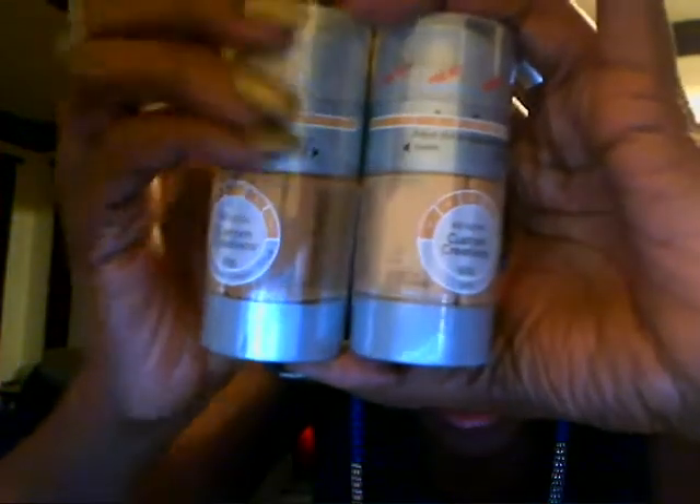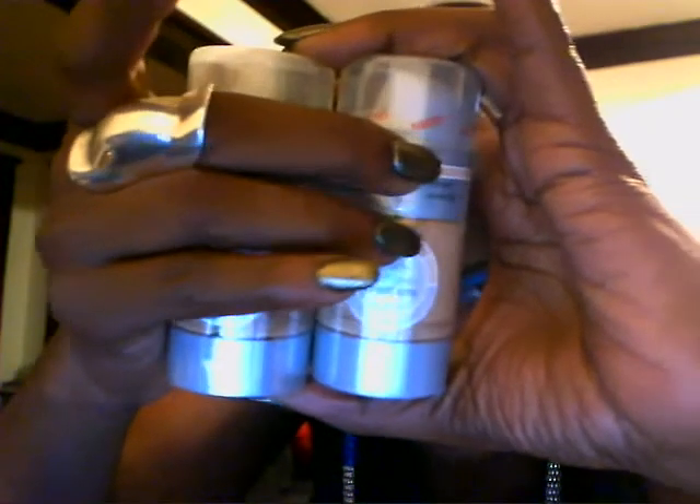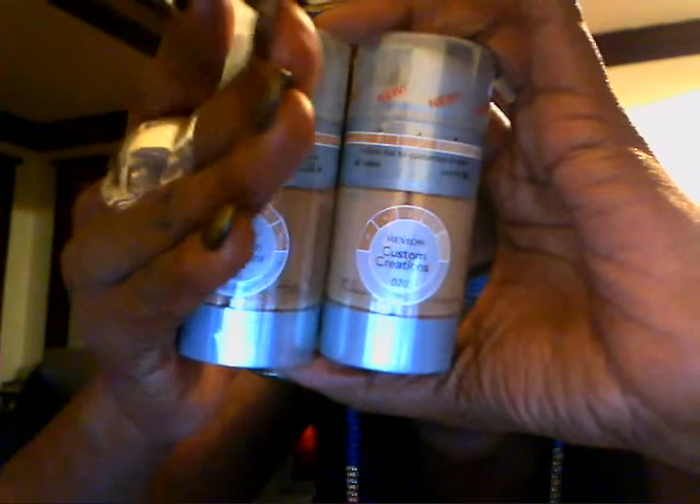And then I got these — they're already on clearance. These are the Revlon Custom Creations foundations. They do about three or four shades of skin tones. I got one in medium-deep and one in light, so that I can do my clients whose skin tone is lighter than my own. As you can see, I'm pretty chocolate — pretty and chocolate!